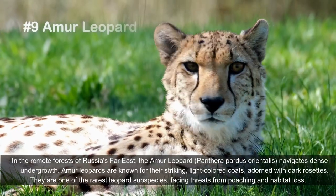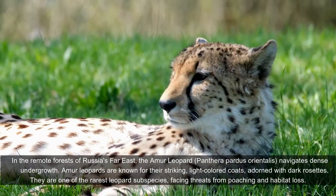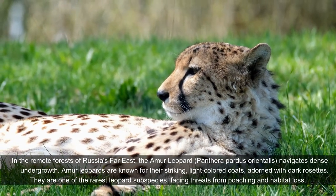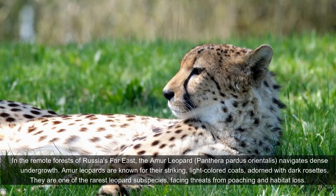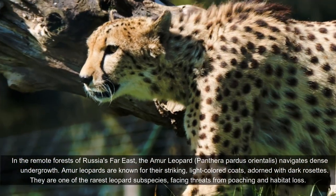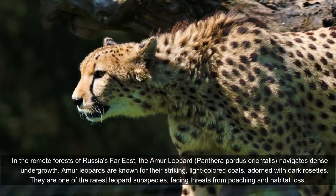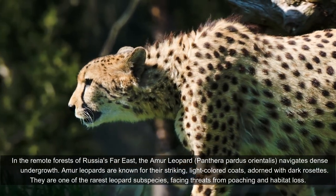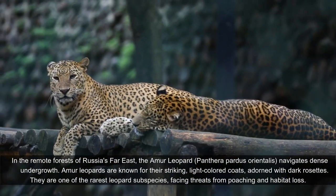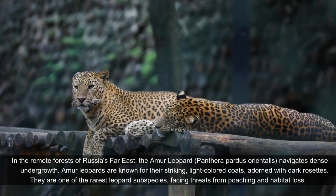In the remote forests of Russia's Far East, the Amur leopard, Panthera pardus orientalis, is known for its striking light-colored coat adorned with dark rosettes. They are one of the rarest leopard subspecies, facing threats from poaching and habitat loss.